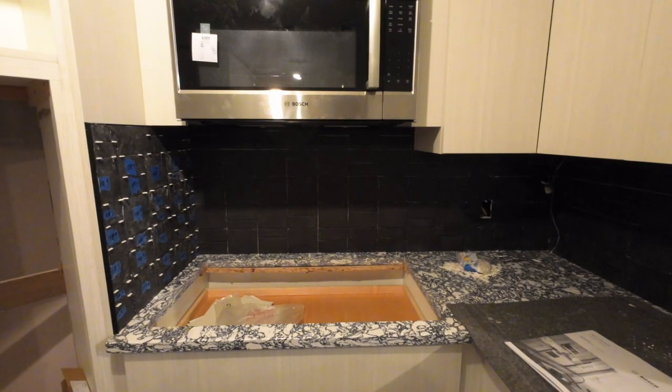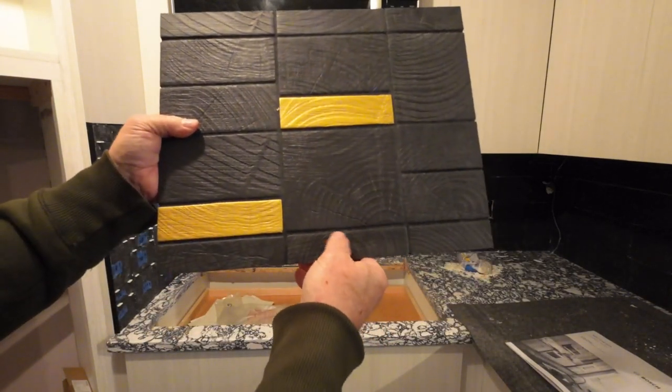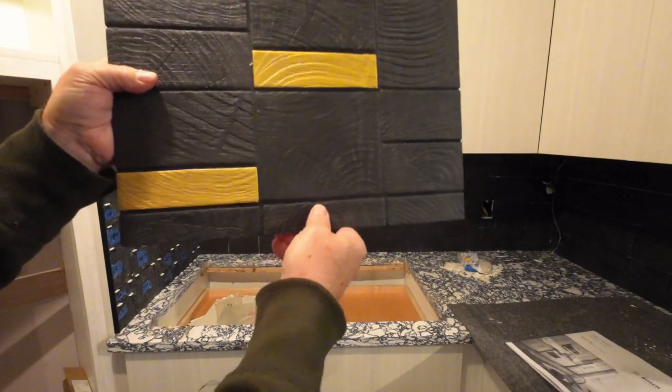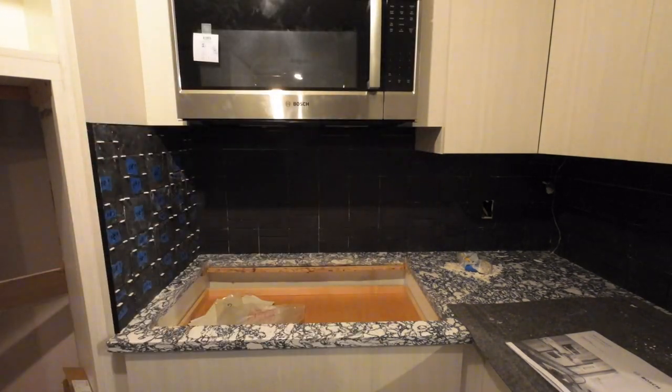I can kind of show you this sample piece here. The grout will be dark in color but it'll have this sort of sheen or sparkle to it. I think it's gonna look pretty sweet.